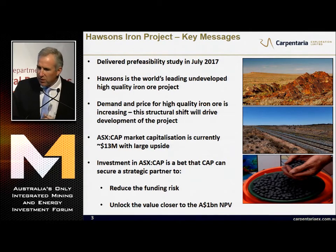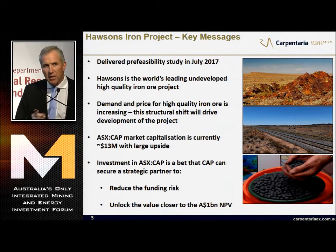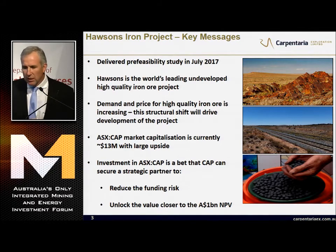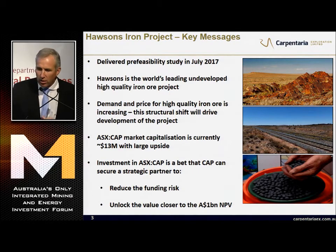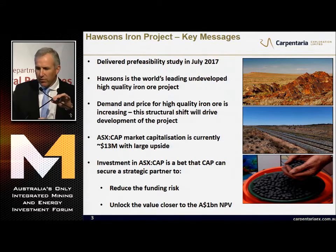We delivered our pre-feasibility study in July 2017. It put us as the world's leading undeveloped high-quality iron ore project - and that's the world's, we're not talking state of origin here. The demand and price for high-quality iron ore is increasing, and this structural shift will drive the development of our project.